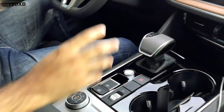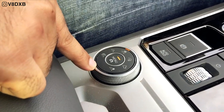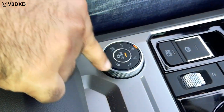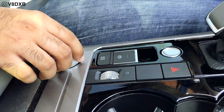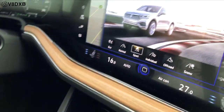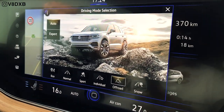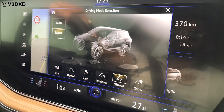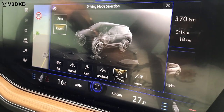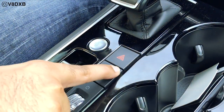Being the flagship SUV, there are multiple drive mode selectors — eco, normal, sport, individual, off-road, and snow — with two auto variations: Auto and Expert. There's also a hazard switch and, on the top-spec model being reviewed, one blank switch whose purpose isn't entirely clear.